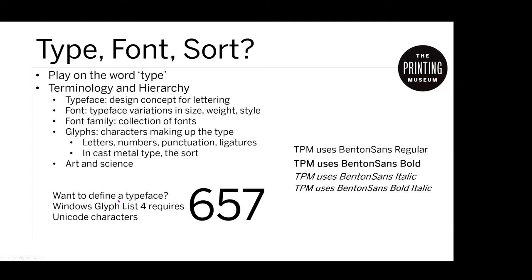If you're ambitious and want to design a typeface, Windows has a glyph list requiring 657 Unicode characters — not just 26 letters and numbers and punctuation. This may include Cyrillic for Eastern European languages, though it would not include Asian languages like Chinese and Japanese. So it's pretty hefty. Then you have to do it bold, and italic, and so the list grows exponentially. It's a lot of work, even doing this digitally.